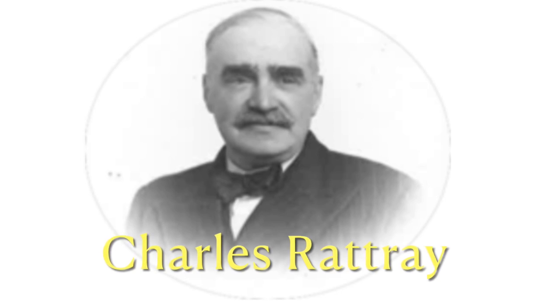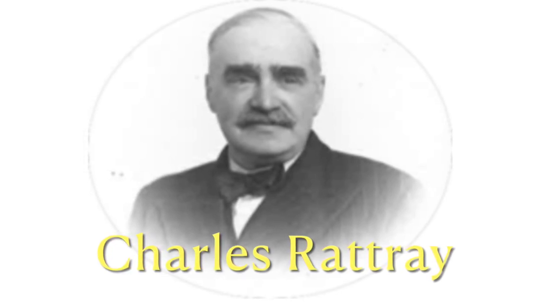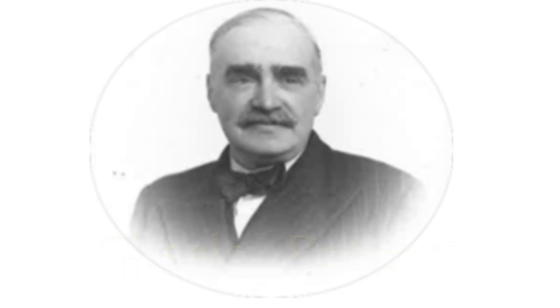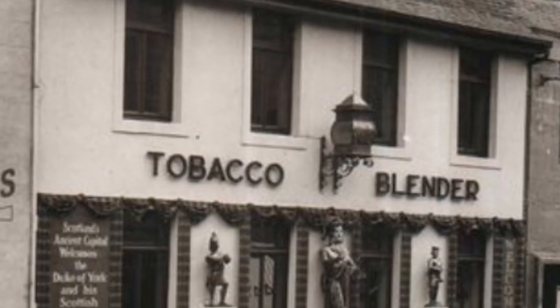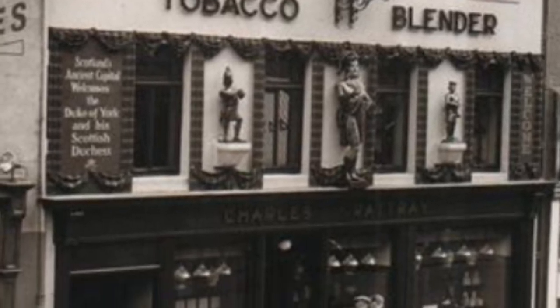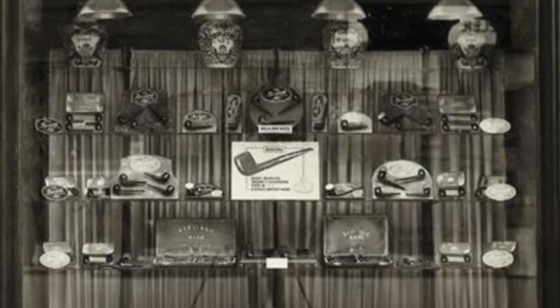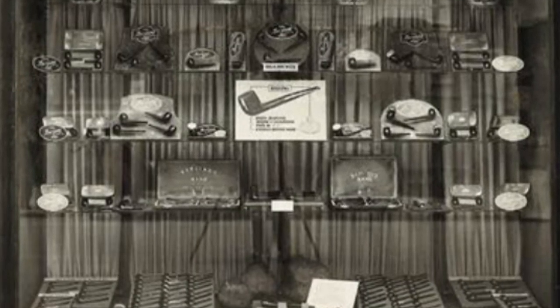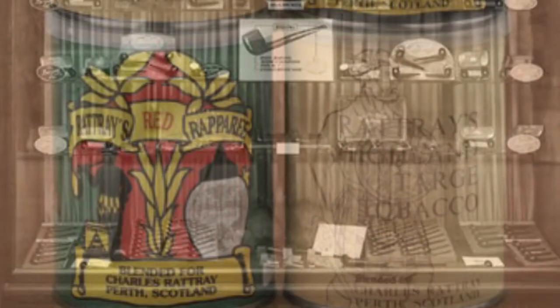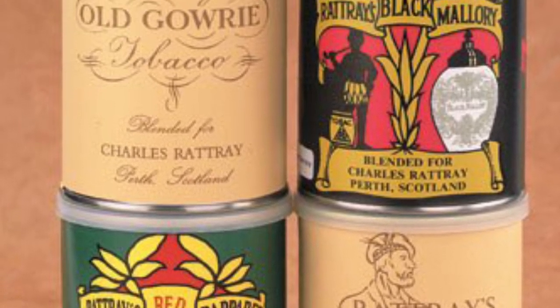Old Gowery was originally created by master blender Charles Rattray. In 1911, Charles Rattray fulfilled his dream and opened a tobacco store in the ancient capital of Scotland, Perth. In just a short while, the store became the top address for tobacco lovers. In the back rooms, he composed exquisite specialties to satisfy the demands of the fine gentlemen that frequented his shop.